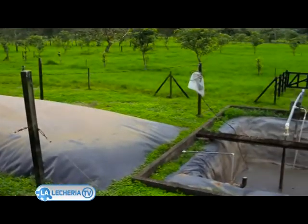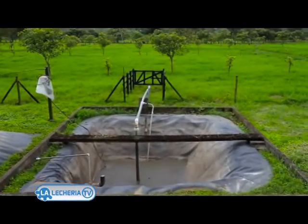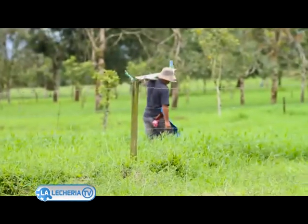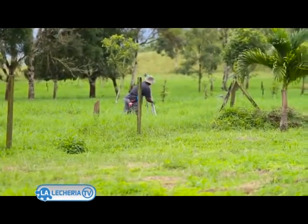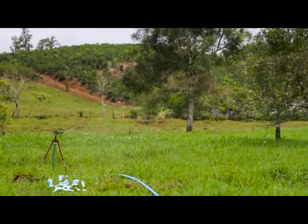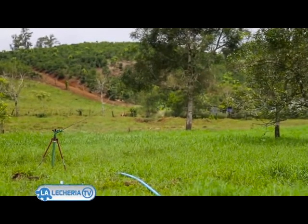And all the liquid parts — what we call purine or efluente — we use it to spread in the adjacent pastures. We use these purines for about 8 or 10 hectares, and it is the only fertilizer that we use here. We eliminate the chemical fertilizer and substitute it with organic fertilizer.